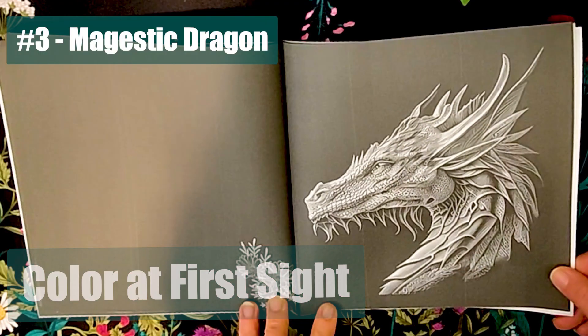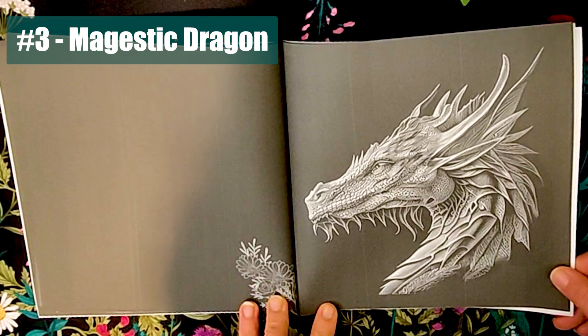Number three: majestic dragon. As a fan of mythical beings, I've seen a variety of illustrations that look just like this one, but I've always been a fan of them. So it's no surprise this illustration makes it to the top of the list.